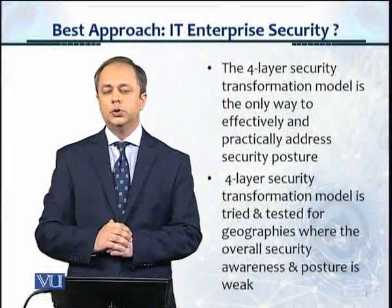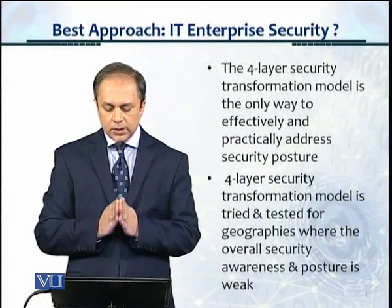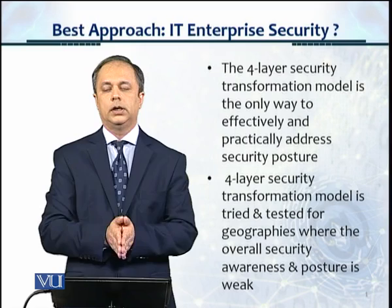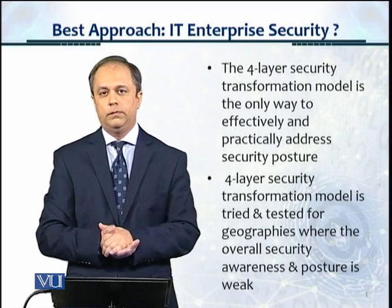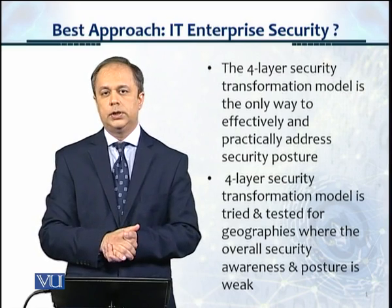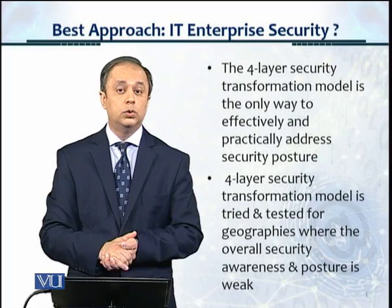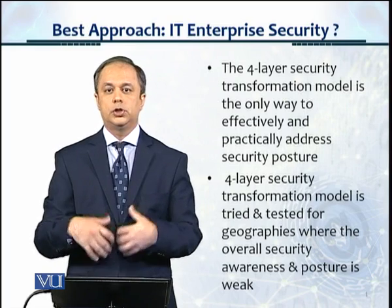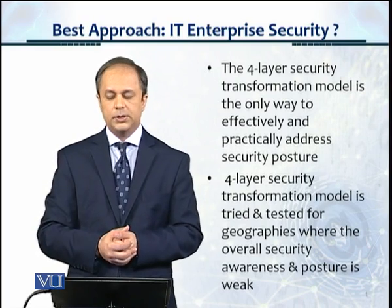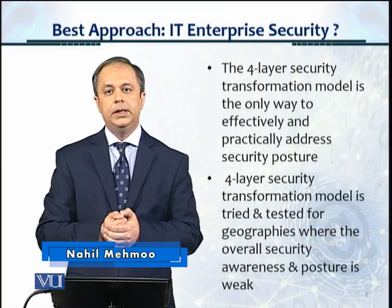In this module, let's take a look and answer this question: What is the best approach for IT enterprise security? In the previous modules, we've looked at various security design architectures or security overlays, and we've looked at various security tools and what type of organizations utilize which tools. So what is the best approach to achieve a strong security enterprise posture?